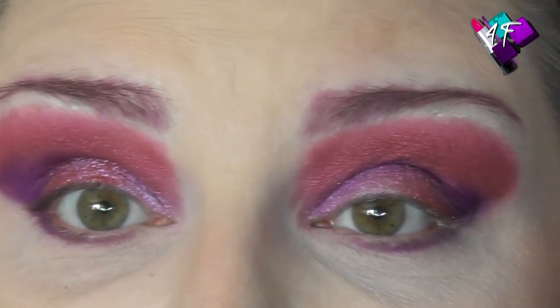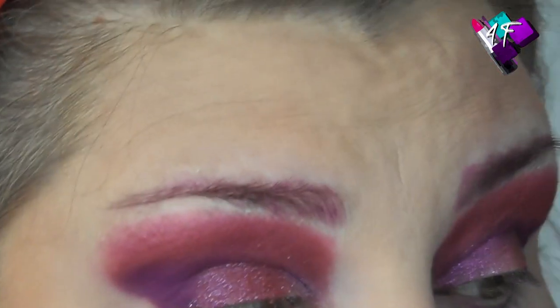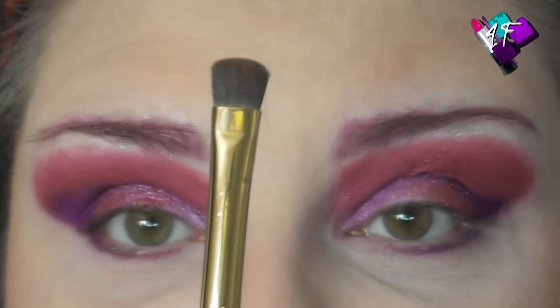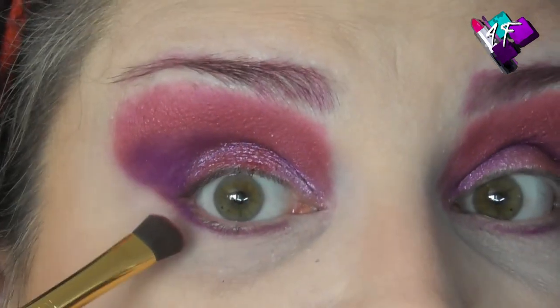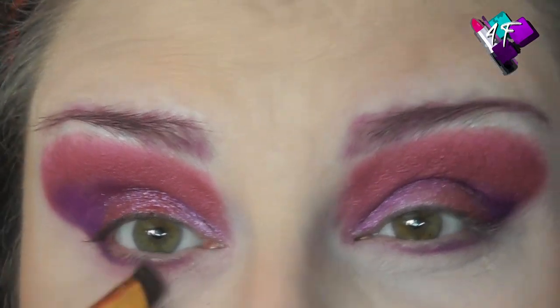I always flinch this side because I don't have any peripheral vision — regular viewers will know the number of times I've poked myself in the eye doing this. Way too many! Then I'm going to use this brush from the Tarte Graveyard Girl palette — flat topped but chunky — but you can use any blender or smudger brush. I've dipped into Paige and I'm just going to very gently buff that lower lash line out.